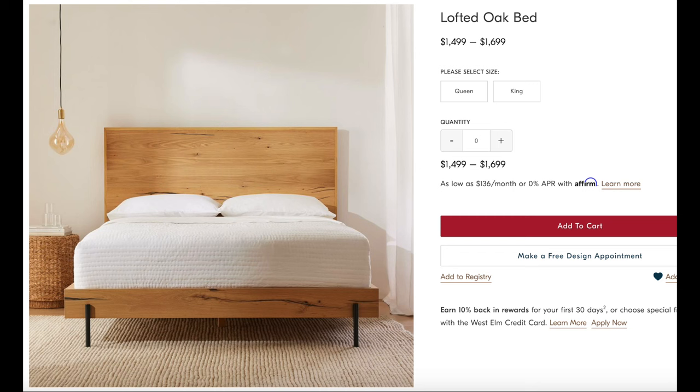Next I have to talk about the lofted oak bed. This bed is perfect if you're more of a minimalist and really like clean lines, clean slates. It's super thin with really clean lines, that beautiful medium-toned wood, and the base legs come in more of a black tone — very thin and very sleek, so perfect for that minimalist style. I love my bed but as an alternative I think this is a great piece and will really brighten up your space.